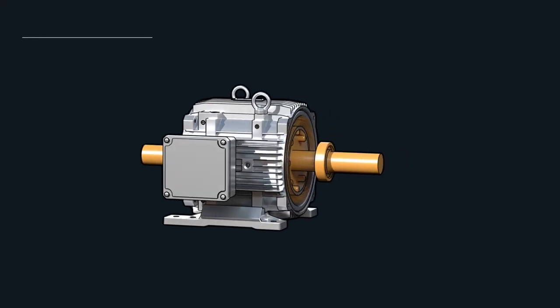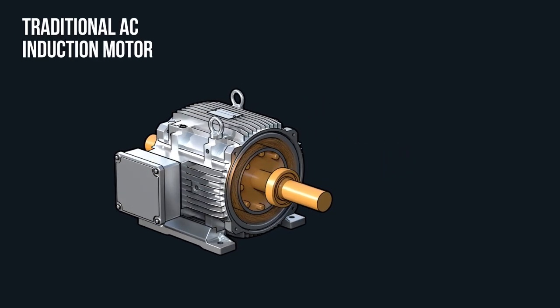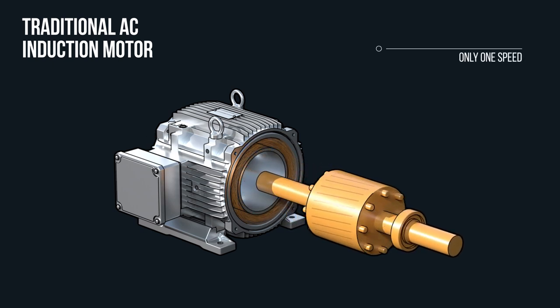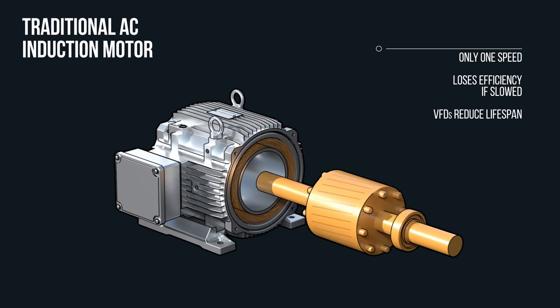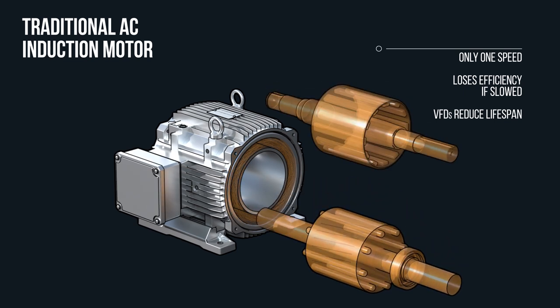Most motors today are still based on Tesla's 19th century design, and they're basically the same machines from 100 years ago. AC induction motors by design can only run at one speed. Some attach variable frequency drives, or VFDs, to reduce the power supply, but these motors actually run less efficiently at lower speeds, and VFDs reduce the motor's lifespan.